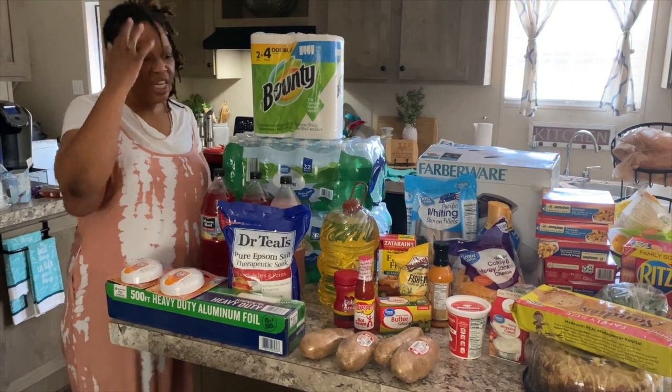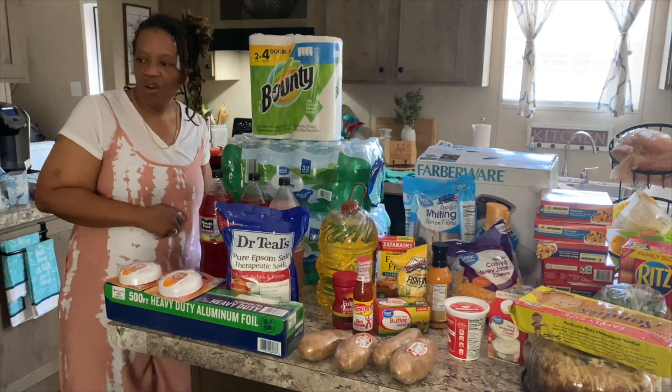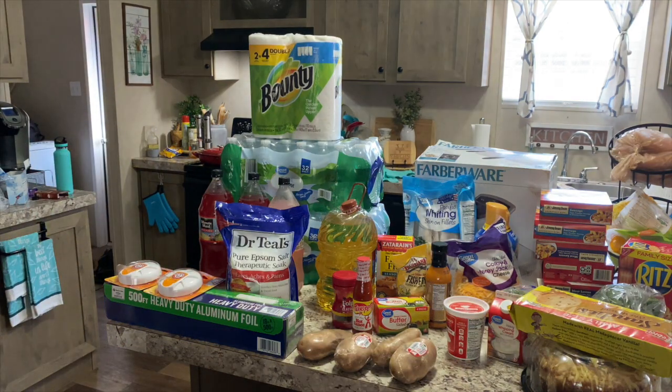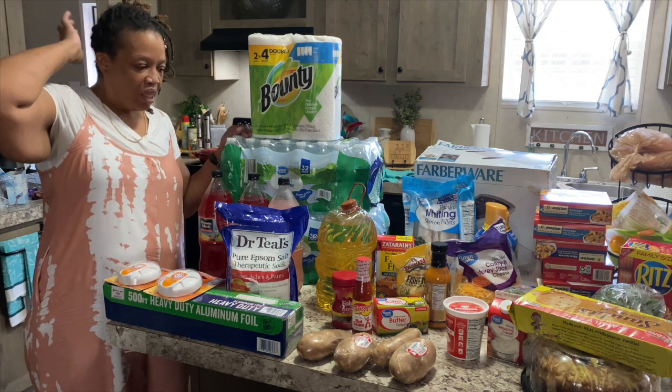Hi family, it's the Mobile Home Diva, and in today's video we are going to do a collective haul. I went to the store today and did a little shopping, but I also have some items that I got yesterday, so I'll share those with you.